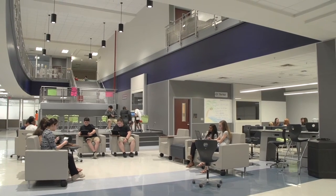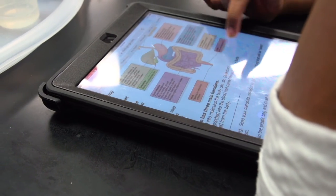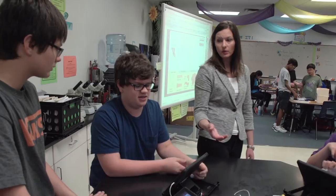Gizmo works well because it really fits into our model of collaboration, where students can work with others, and curation, where they can find the information they need and learn whether independently or in a small group.